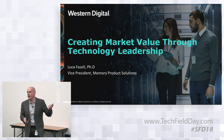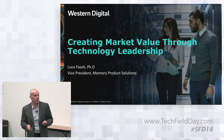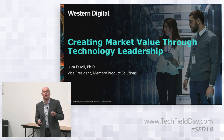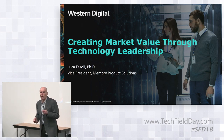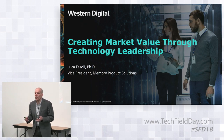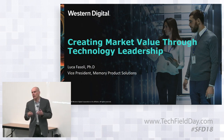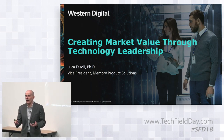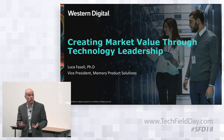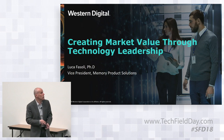What I'm going to talk about today is technology — specifically technology at Western Digital and in the flash world. Technology by itself is not an end; it is an enabler for products that our customers can use. Delivering the right technology at the right time, at the right cost, and bringing value to our customers — that's what we are passionate about.